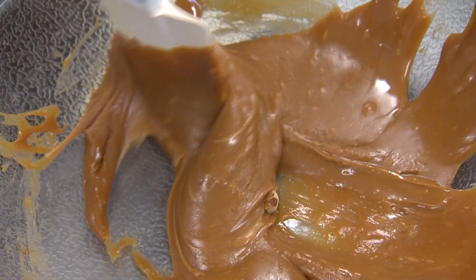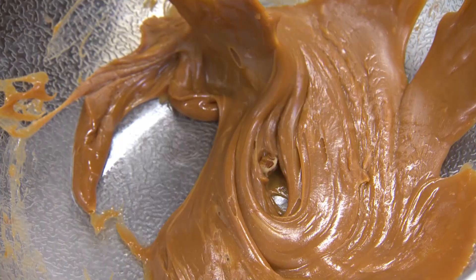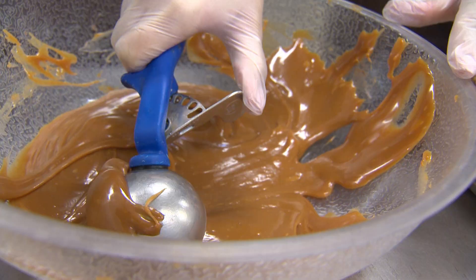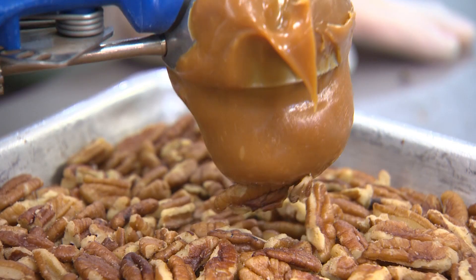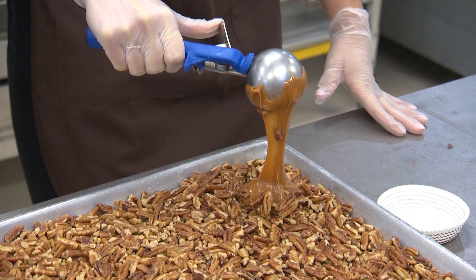So we're here in the back kitchen with owner Craig Leva, and you are gonna teach me how to make some myrtle. So the first thing we're gonna do is take some caramel and put it over freshly roasted and salted pecans. Is that good? All right, keep going. We're gonna have you on the line in no time.